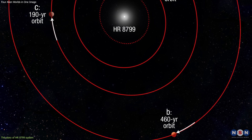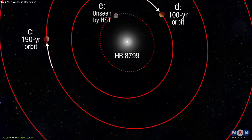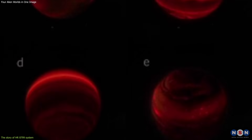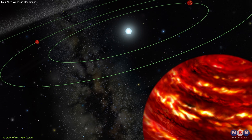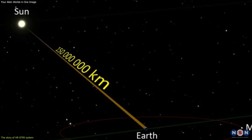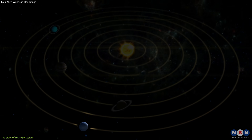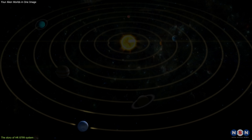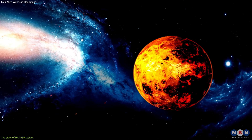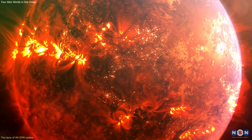The planets — HR 8799 b, c, d, and e — are all massive and young, ranging from 5 to 10 times the mass of Jupiter. They have wide orbits, ranging from 15 to 68 astronomical units from the star, where one astronomical unit is the distance between the Earth and the Sun. For comparison, the farthest planet in our solar system, Neptune, is only about 30 AU from the Sun. The planets are also very hot, with temperatures ranging from 800 to 1500 Kelvin, or 500 to 1200 degrees Celsius.